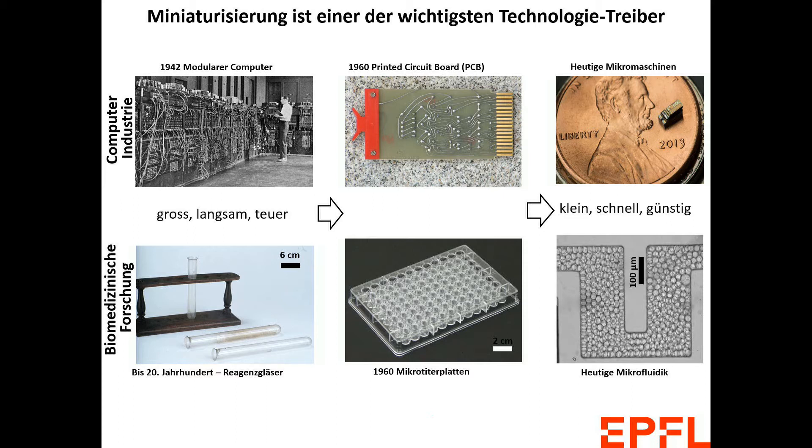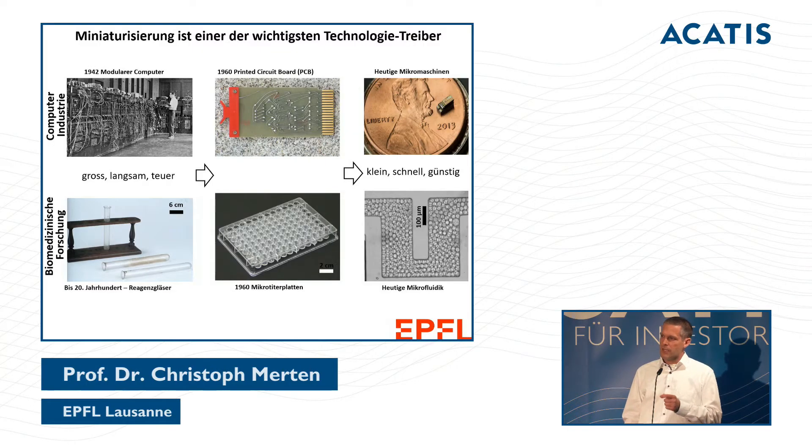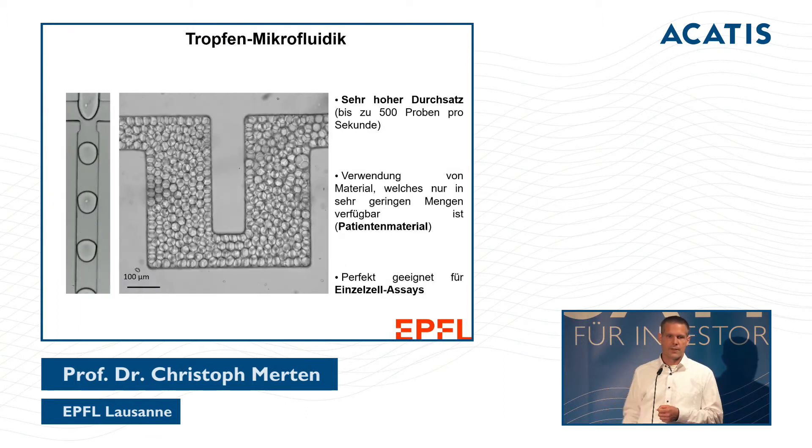In biomedical research we see a similar effect of miniaturization. We started with classical tubes, then got microwell plates where 96 assays could be performed in parallel. And now we have miniaturization down to tiny droplets invisible to the naked eye, where modern biomedical assays can be performed.